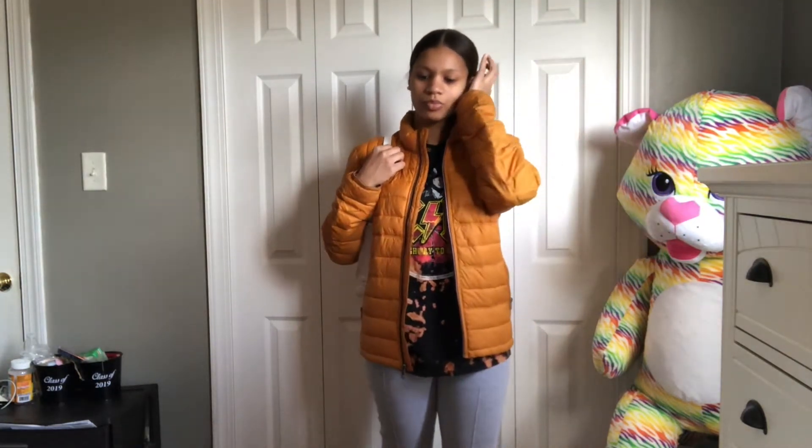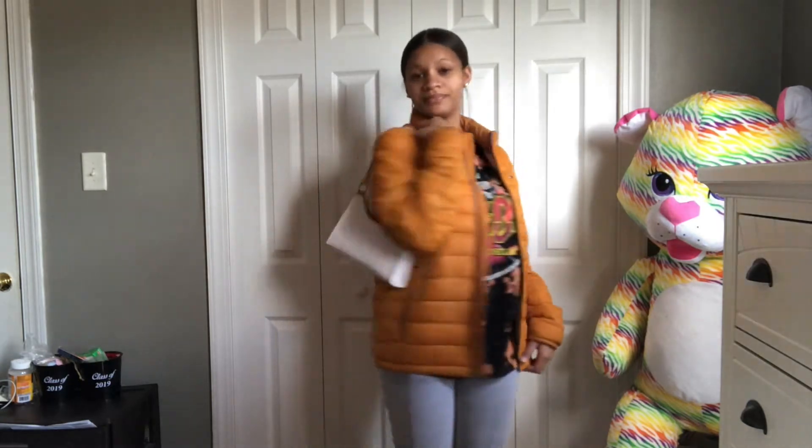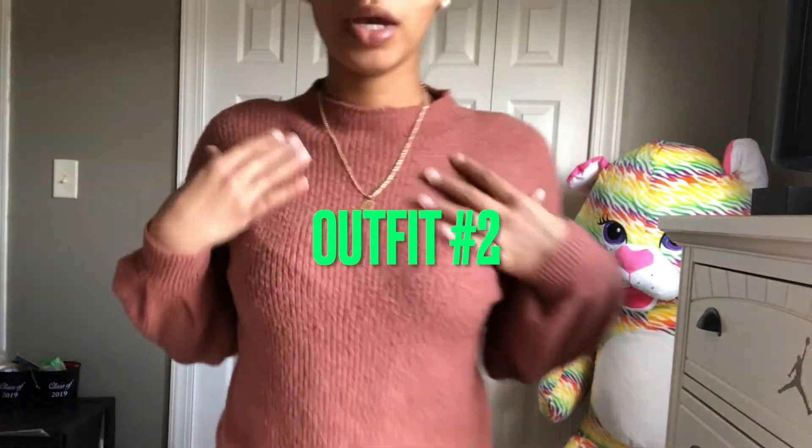Everything is coordinating together, so yeah, this is look one. Comment below and rate these fits I'm about to show y'all. Also let me know if y'all would wear these fits, or what y'all would add to them. I would probably just wear this as-is with the same hairstyle. So yeah, this is look number one.